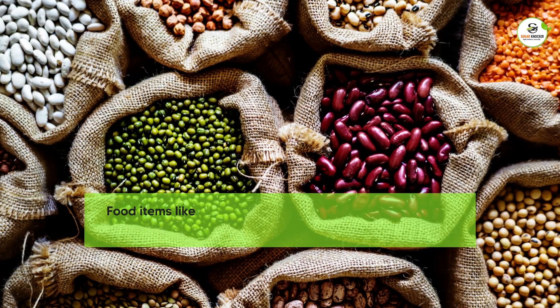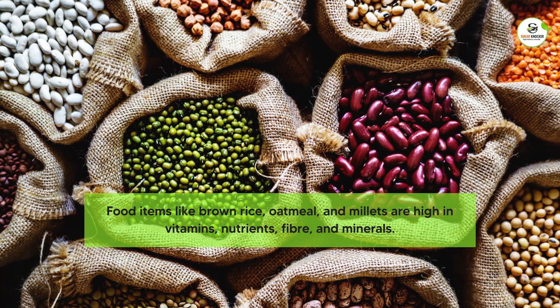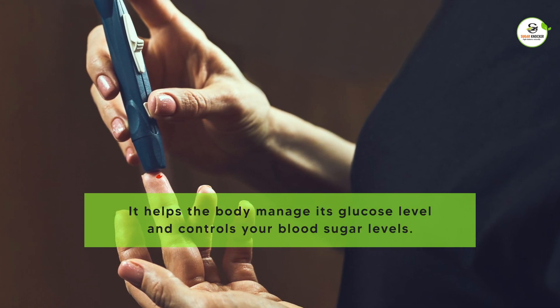Food items like brown rice, oatmeal, and millets are high in vitamins, nutrients, fiber, and minerals. They help the body manage its glucose level and control blood sugar levels.